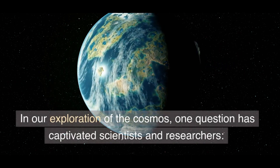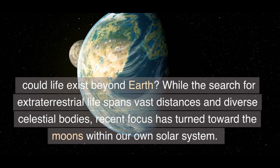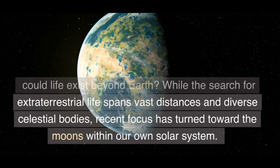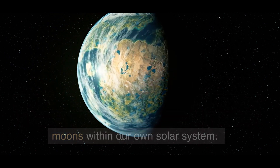In our exploration of the cosmos, one question has captivated scientists and researchers: could life exist beyond Earth? While the search for extraterrestrial life spans vast distances and diverse celestial bodies, recent focus has turned toward the moons within our own solar system.